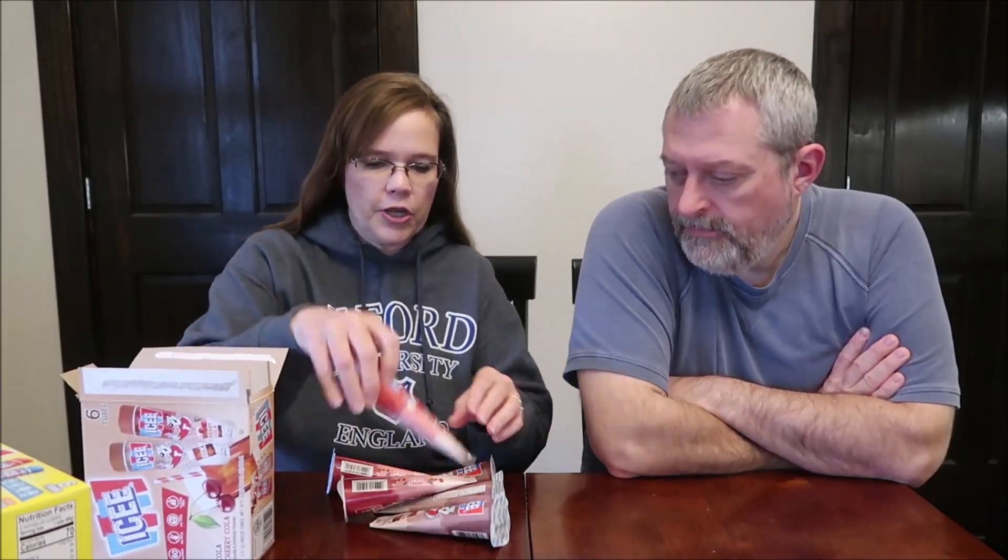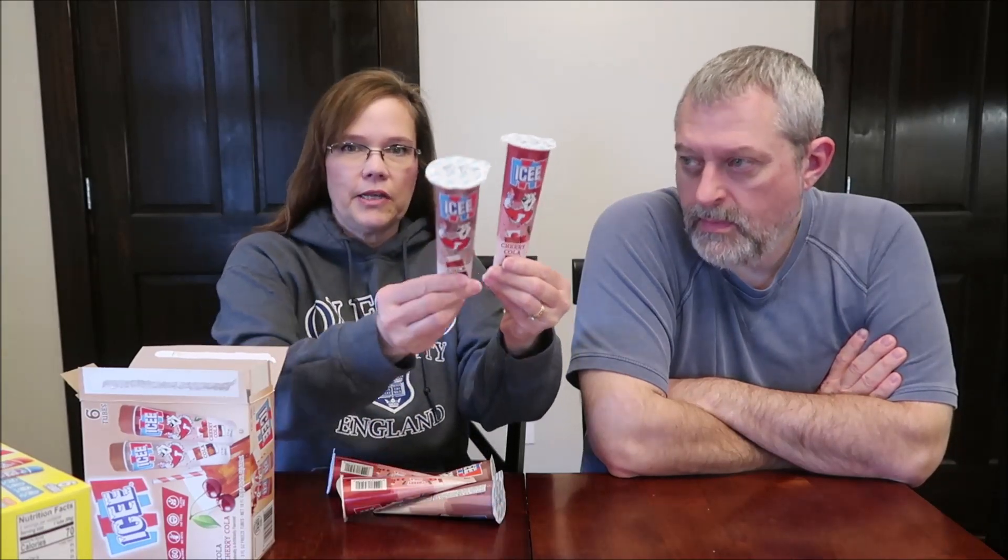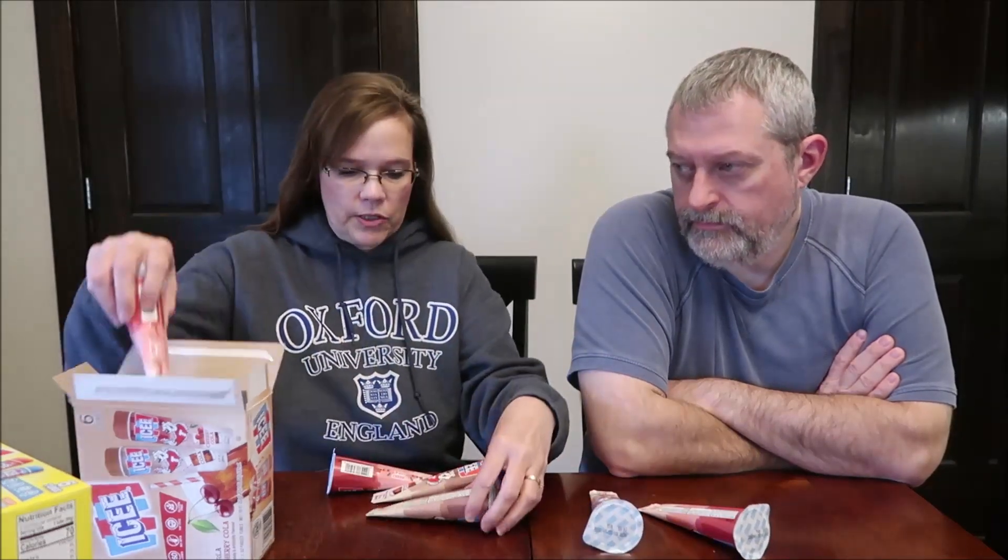Today Kevin and I are going to be trying some Icy Freeze tubes. This one got my attention because I've seen the ones Kevin has in the freezer before, but these flavors I had never seen — this is Cola and Cherry Cola. They have Cherry and Blue Raspberry which is the typical. These were $2.48 a box at Walmart, you get six tubes in the package. Cherry Cola is kind of a red and pink, and the Cola is a brown.